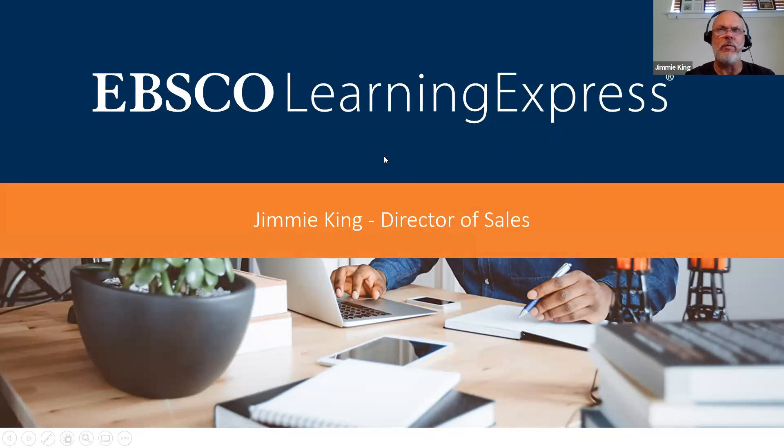Through the state of Wisconsin, you have access to what we call Learning Express Library. What I'm going to talk about today is we have a couple of other products called PrepStep for community colleges and PrepStep for four-year universities, and then a combined product called PrepStep Academic, which is the two-year and four-year combined. I'm going to talk a little bit about the differences between what you have from the state and what you'd get if you were to upgrade.